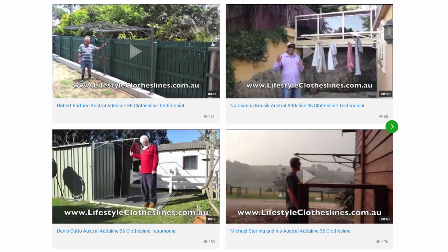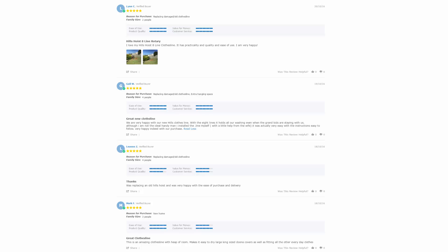You can find many helpful videos on the main website, including ones on how to install your clothesline, which clothesline would best suit your home, and testimonials from customers about what benefits their clotheslines have provided. You can also find a big selection of product reviews, which are worthwhile checking out to make sure the model you're looking at is the best solution for your needs.